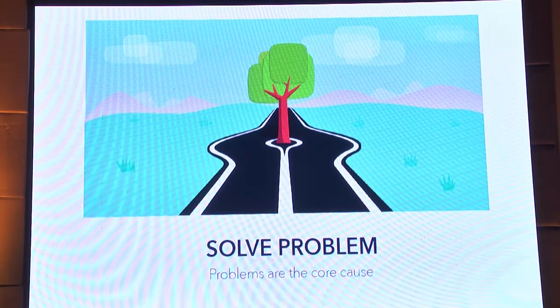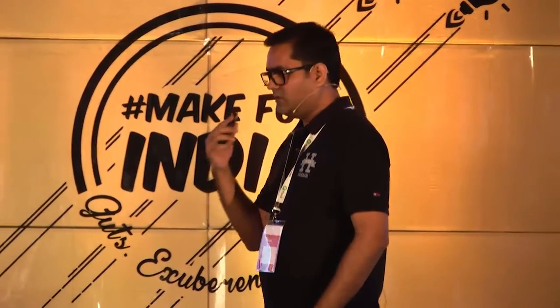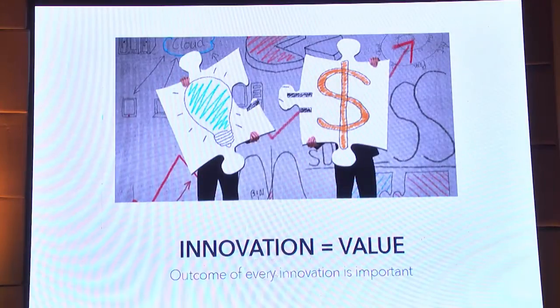Problems are the core cause of innovation. You can't just wake up in the morning and say you want to innovate — that's not possible. Go to the product owners, go to the founders, and go to the customers — talk to them, find out the root cause, what is the problem exactly. Find out as many problems as possible, because the more problems you find, the more opportunities you get to solve them. And then try to solve them. As soon as you solve the problem, you get a value. In the startup world especially, every innovation should lead to a value — whether monetary, an experience value, or any sort of value.